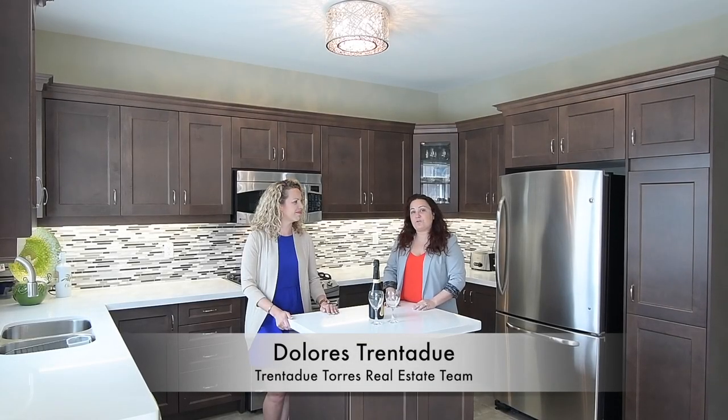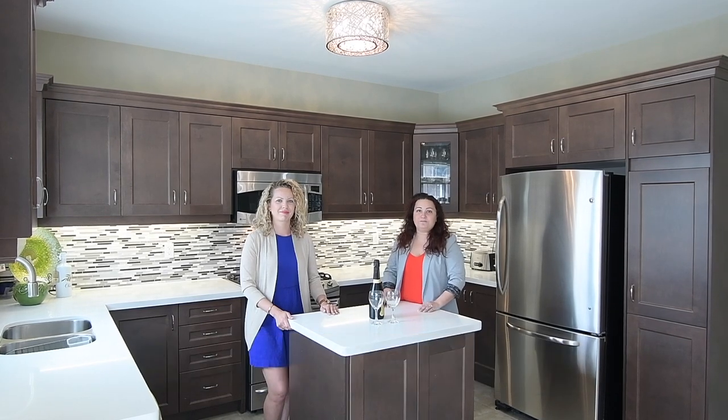Hi, it's Dolores and Sonia with the Trinity Tours Real Estate Team. Welcome to 14 Robert Gale Court in Stouffville. This beautifully upgraded home is situated on one of the quietest streets in Stouffville. It's walking distance to schools and parks, and there's also a forested trail down the street.